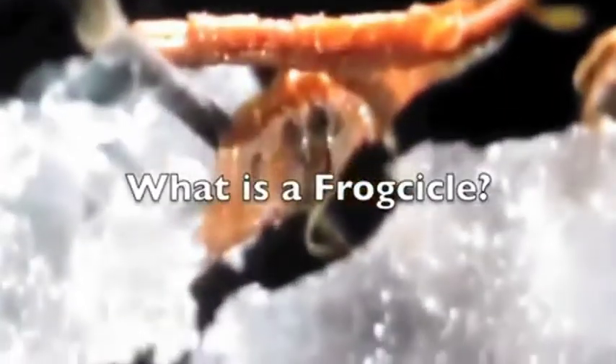Some frogs in the far north can actually freeze solid. When cold weather approaches, they burrow under forest floors, leaves, and debris. When freezing weather comes, much of the water in their body goes out, and their veins fill with an antifreeze-like mixture of sugars and sugar alcohol. Then the somewhat dried-out frog simply freezes. While frozen, it's hard, and ice forms around the frog's organs. However, the frog's individual cells remain unfrozen and intact. Of course, when frozen, it doesn't breathe nor does its heart beat.